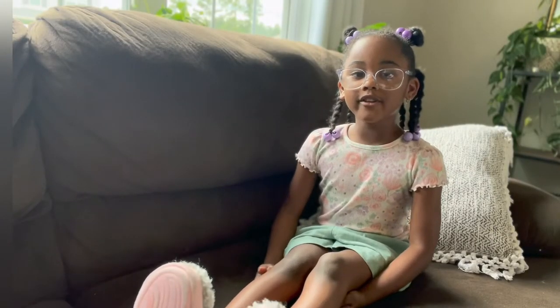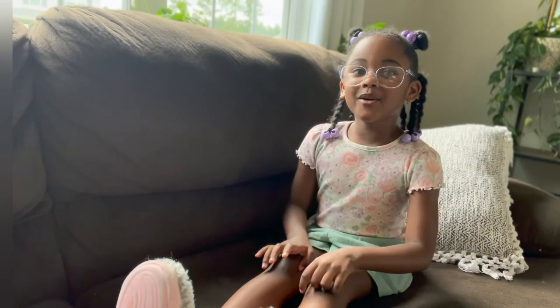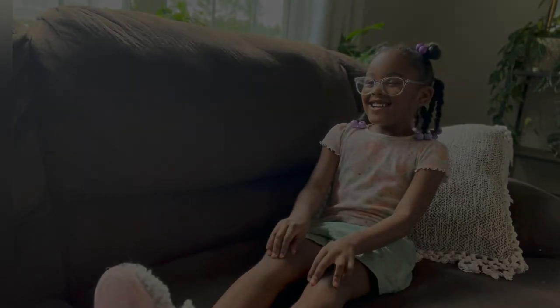So, that's all for now. Thank you for watching. Make sure you hit the subscribe button. Bye!